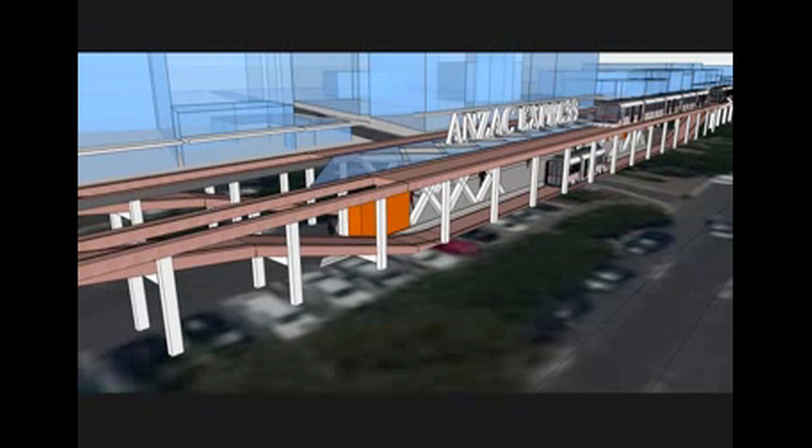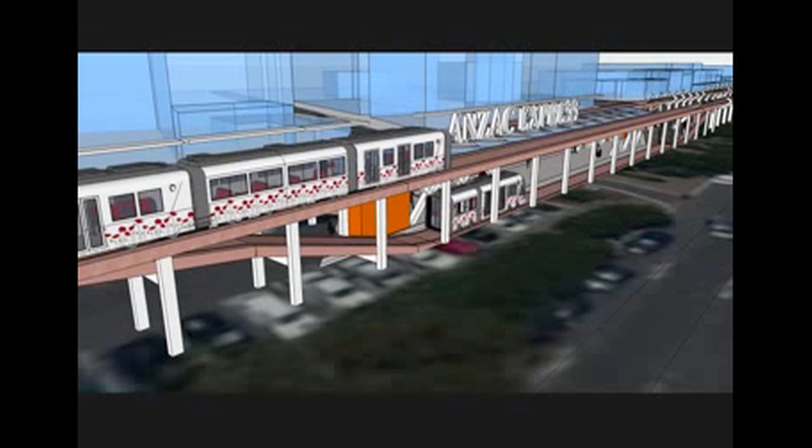When the light rail arrives, it will not stop at all. It just slows down to pick up the pickup carriage, which will ascend the ramp and move with the light rail.